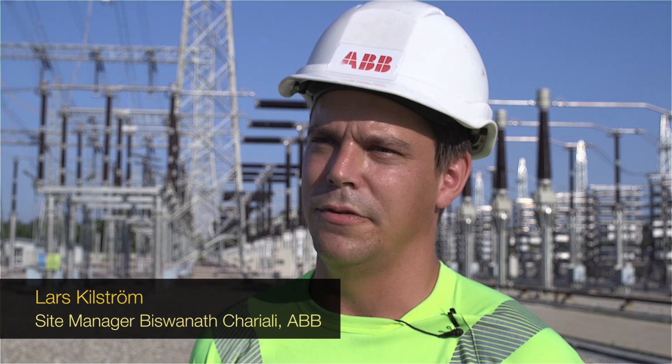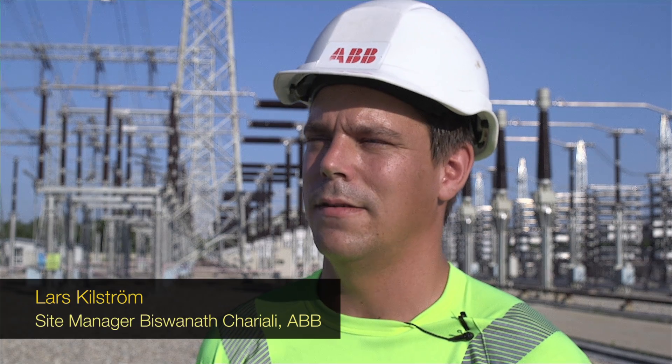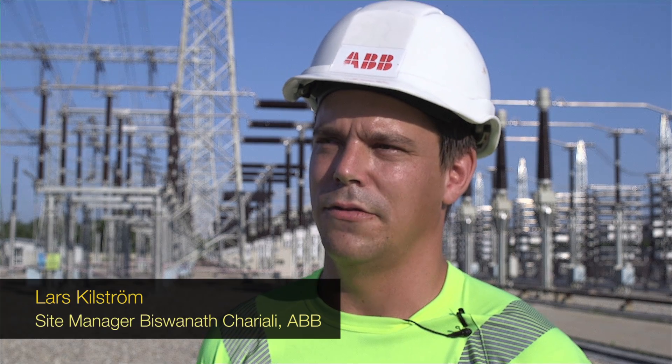There's a lot of resources in the rivers that connect to the Brahmaputra River, which is close to this site. They are planning to construct a lot of hydropower plants in the future, and this project is then to take that power and supply it where it's needed. Right now, the need is not much up here — the need is great in the central part of India.